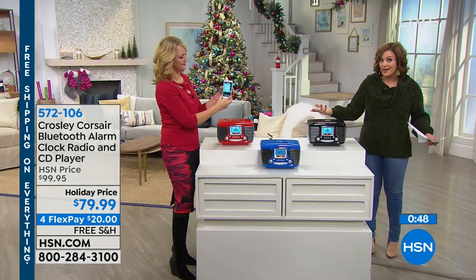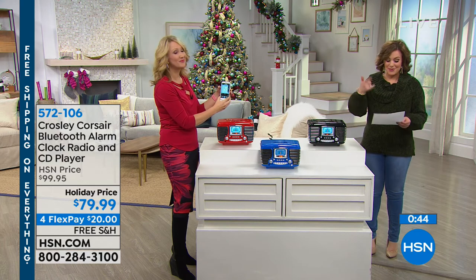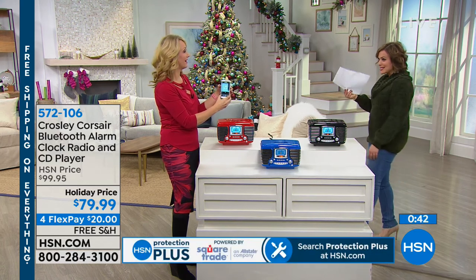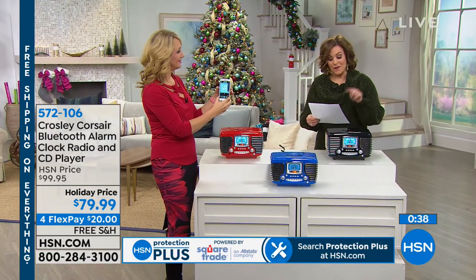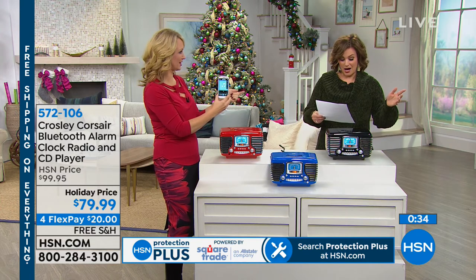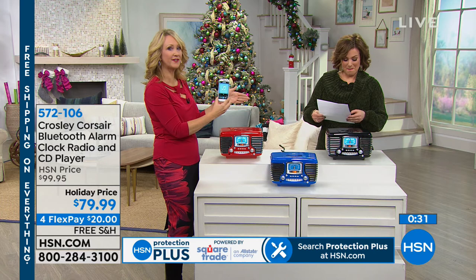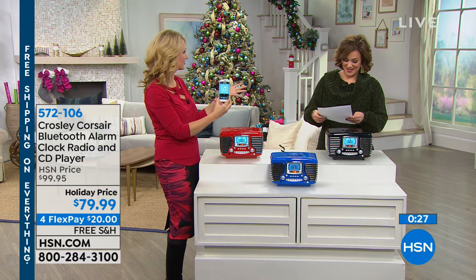Imagine somebody that loves music and a little bit of history getting this brand — Crosley. In 1920, Powell Crosley introduced the first low-priced radio for the masses. His son wanted a radio for his seventh birthday and radios were over $100. Families couldn't afford that — back in the 20s that might as well have been a million dollars.